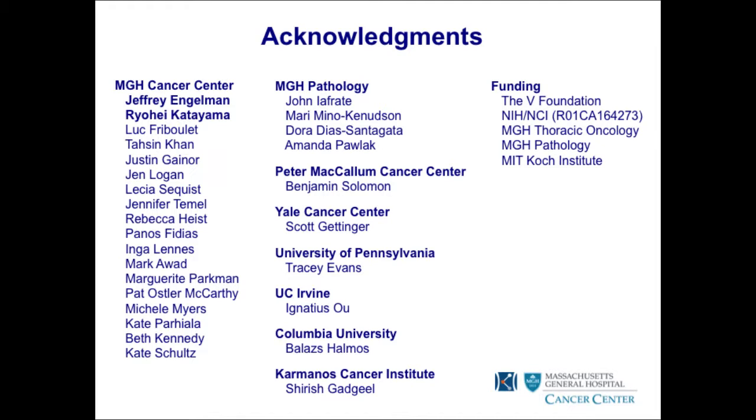I'll close by thanking everyone involved in our resistance studies. Big thanks to Jeff Engelman and the postdocs in his lab who have worked on this resistance project with us, as well as an extensive network of collaborators around the world who have contributed patients and patient tumor samples to identify resistance mechanisms. Thank you very much.